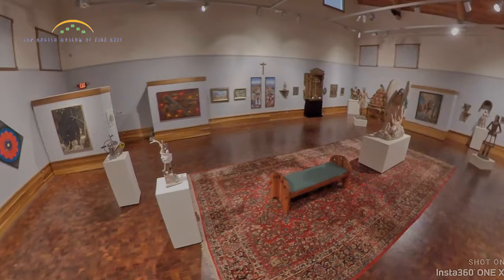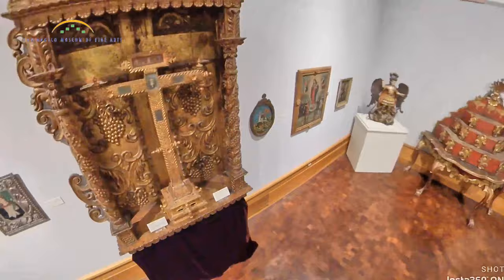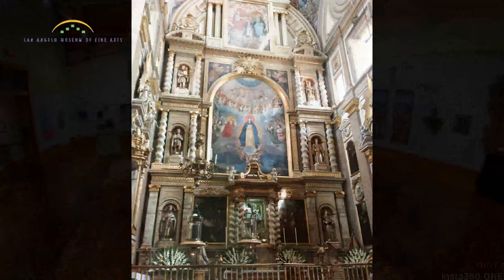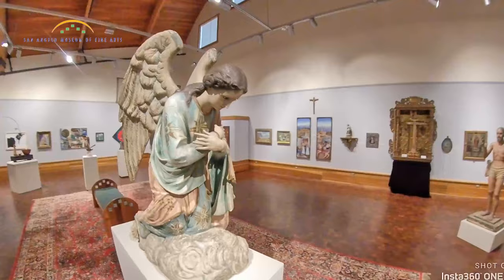Here, in the last and largest of our galleries, we have more Texas art and more devotional art from Latin America. Some of the devotional art here was made by self-taught artisans for the homes of the faithful, and other works were made by professional artists for magnificent cathedrals. This larger-than-life kneeling angel from 1888 by Salvador Guevara was one of a pair, which were created for the main altar of the Puebla Cathedral in Mexico. The angels were placed facing the altar on either side. Eventually, when the sculpture began to deteriorate, the church decided to deaccession the angels and have new ones made. Collector Richard Parkman purchased this angel and later donated it to our museum.